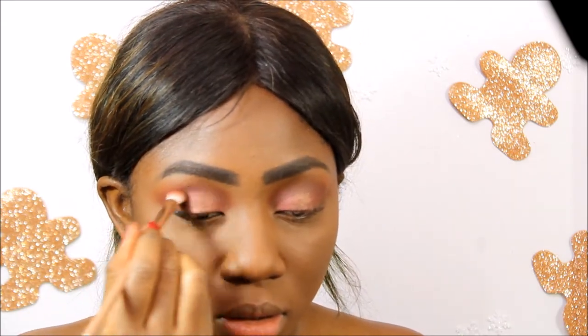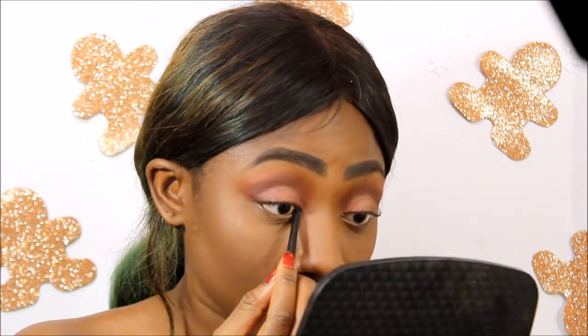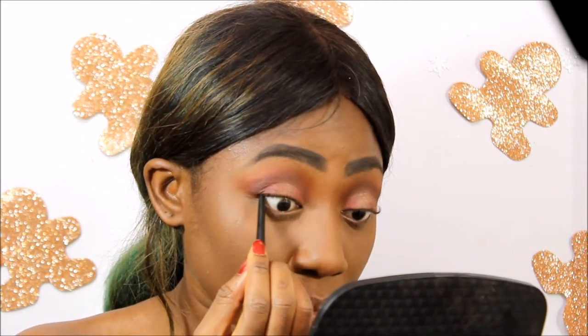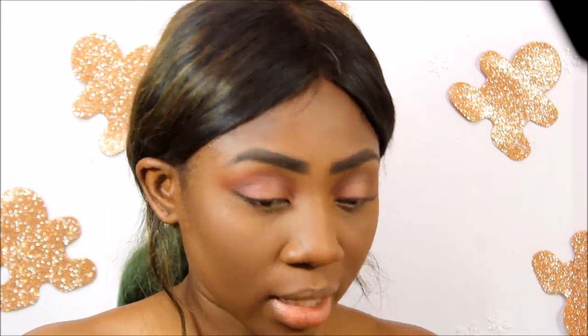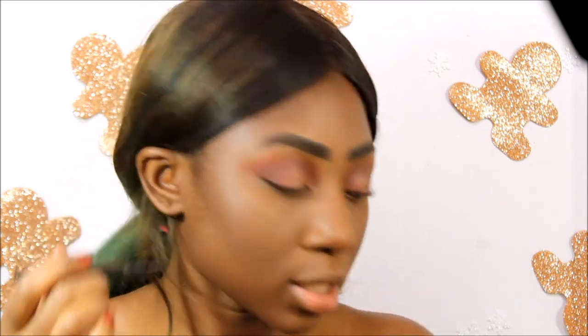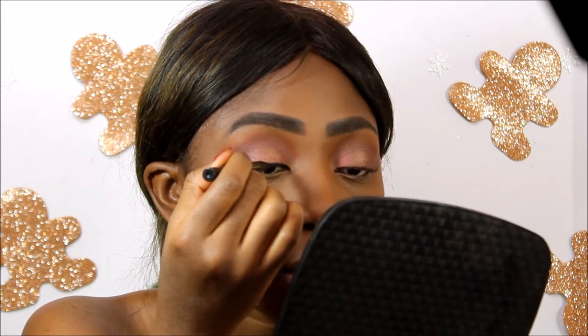Now I'm going to use this Tarte Sex Kitten pencil liner and line my upper waterline. Then using liquid liner I'm going to line my lash line very thinly — I'm not going to do a wing.